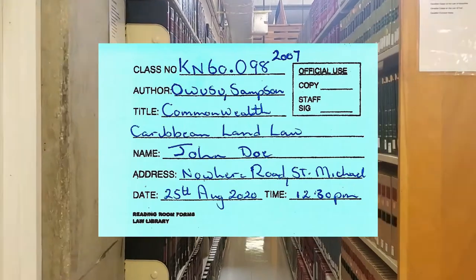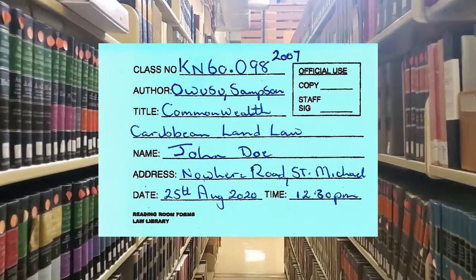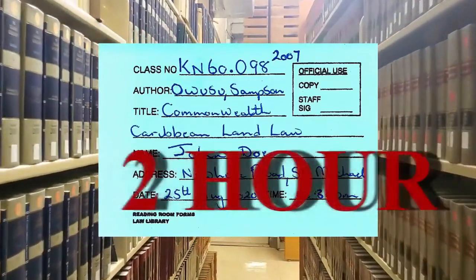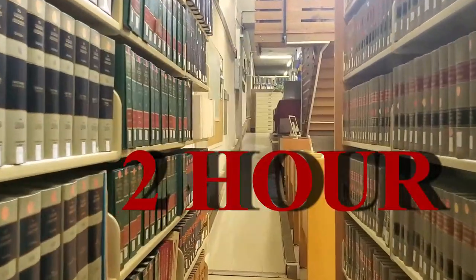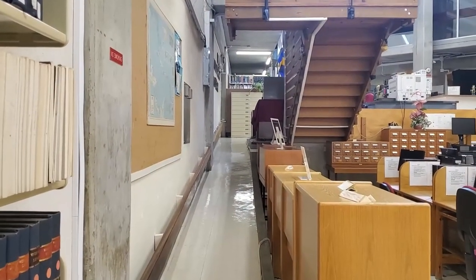The blue form is for items in the reserve section used within the library, normally for a two-hour period. You may renew the two-hour period, but books are subject to limited renewals.